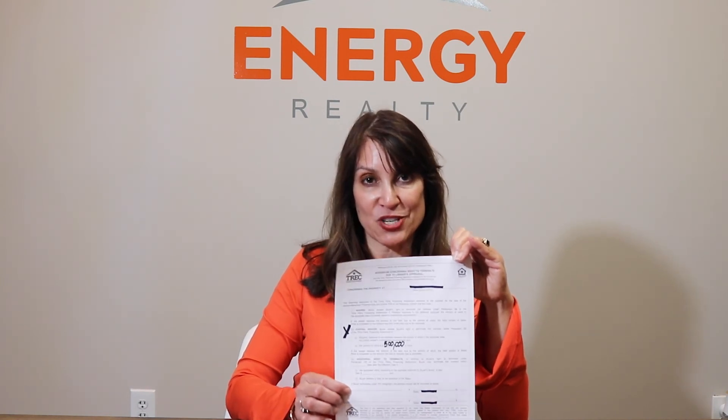If you have any more questions about this, please call a local realtor professional and ask questions — understand what it is that you're signing. We are here to help at Energy Realty. For more great information or tips on how to win an offer in this crazy seller's market, please subscribe to the Energy Realty YouTube page.